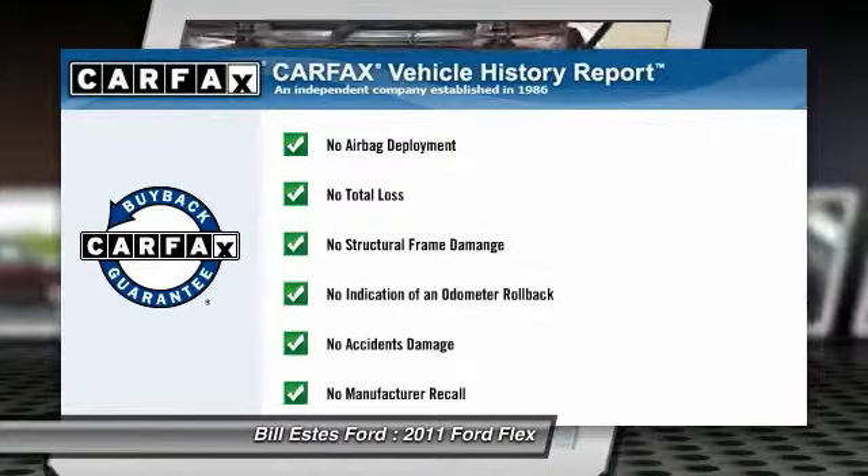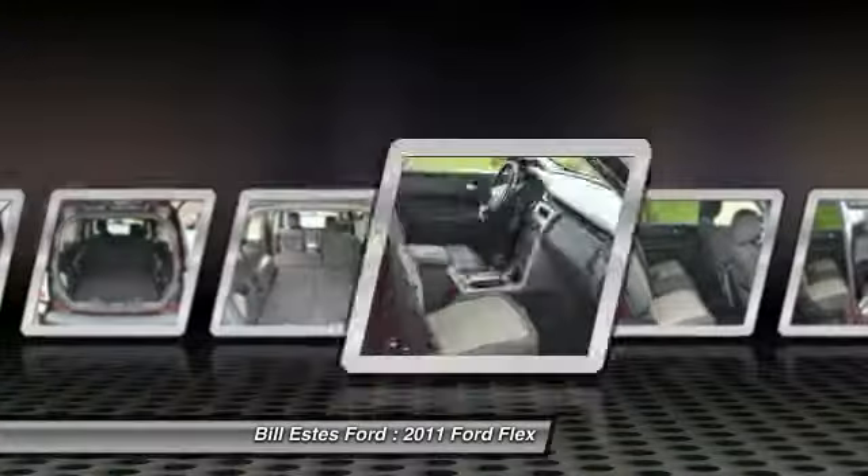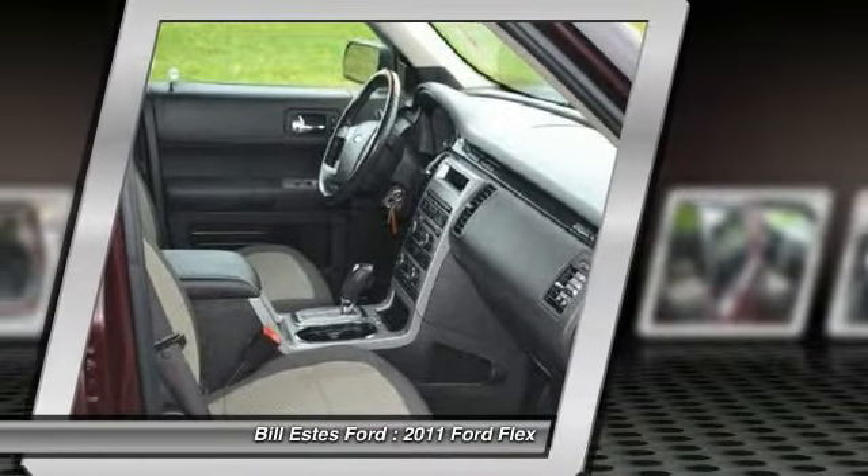This vehicle qualifies for Carfax buyback guarantee. Drive away with a great deal on this vehicle. Call or stop in today.